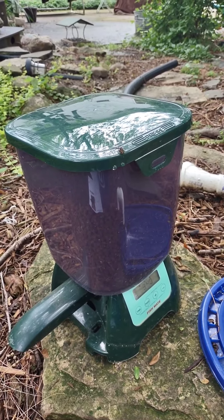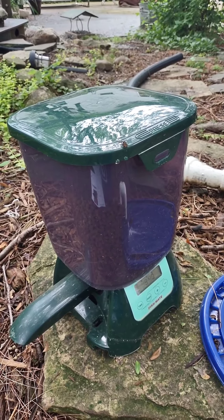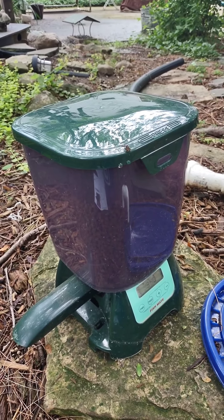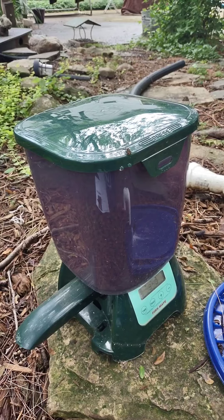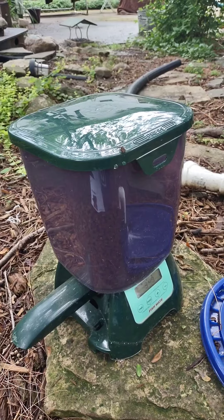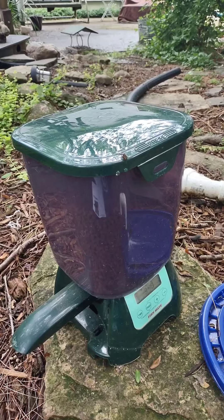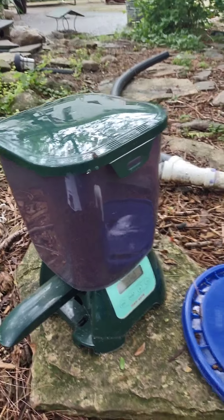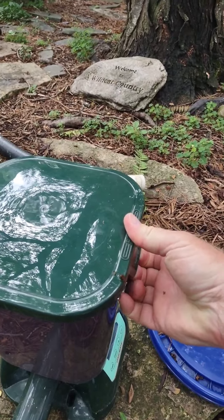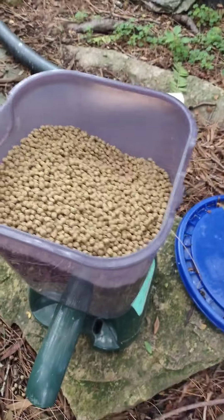So let me show you the P7000. This is the Fish Mate P7000 — it's large capacity and it is rain resistant. It doesn't need to be in a five gallon bucket like I have it, but in order to keep the critters out, that has served me the best.